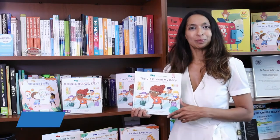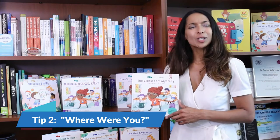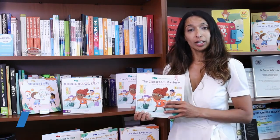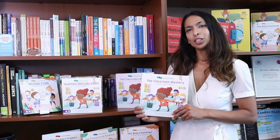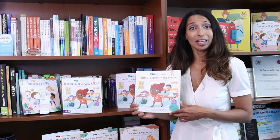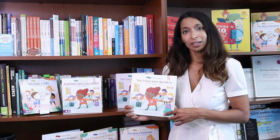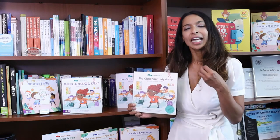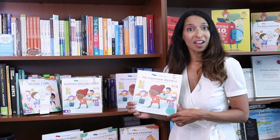Tip number two: remember where you learned. Our brain is so powerful, and it often matches the fact that you're learning with the place. So the next time your child is struggling to remember information, ask them to close their eyes and think: where were they when they learned that? Where were they standing? Where were they sitting? Where were they reading? Often, simply remembering the location can open up that space to remember that event or fact as well.